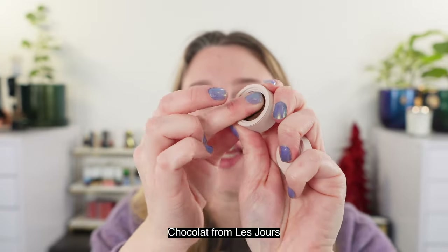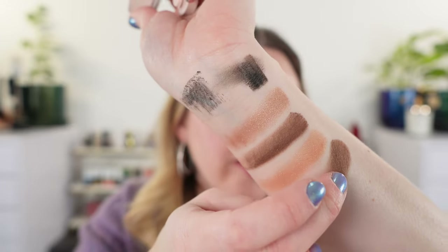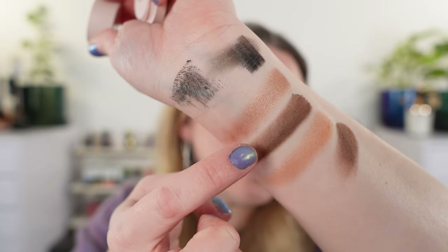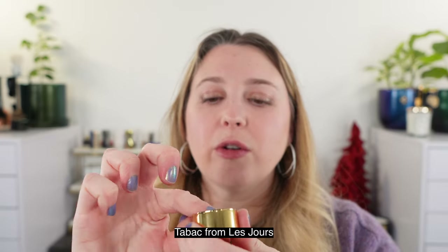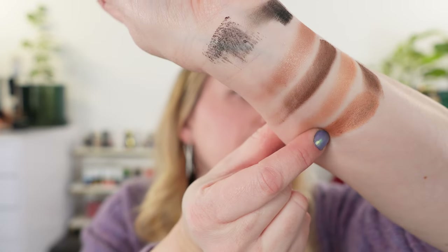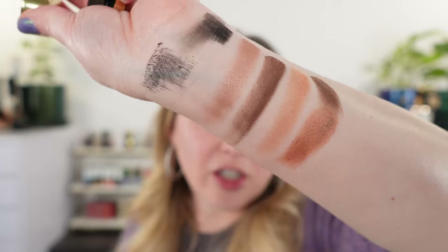Let's compare a few other Westman Atelier shadows to these, looking at similar shades. Going back to the Le Jour set — starting with Chocolat — you can see this formula is kind of like a dry putty cream texture. It looks nice at first, but I don't love it. It has more of a satin finish compared to Smudge. Smudge is a little bit cooler in tone and definitely more matte — basically a cooler version of Chocolat. Another shade from that set is Tabac, and comparing it to Fette — Tabac has just a little bit more bronze in it than Fette, which is a little bit more coppery. Again, Tabac is more of a satin versus the shimmer in Fette.